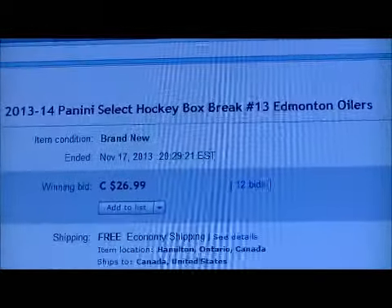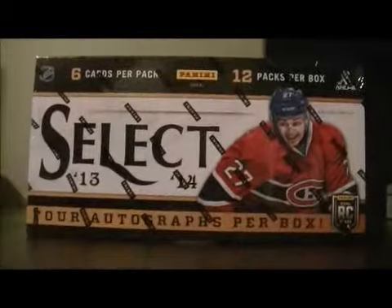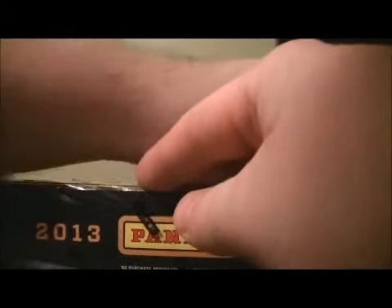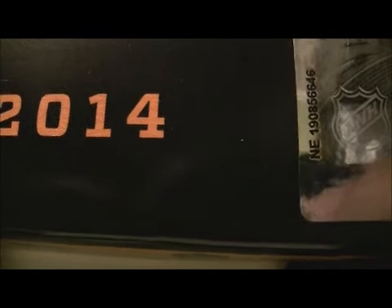Here's the last seam of the Break OIC Box. Here's Edmonton. Some numbers are a little bit hard to see, just going to cut the plastic first. There we go — serial number is NE-190-856-646. That's NE-190-856-646.